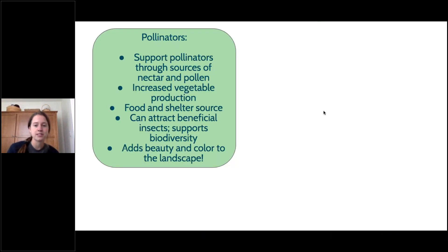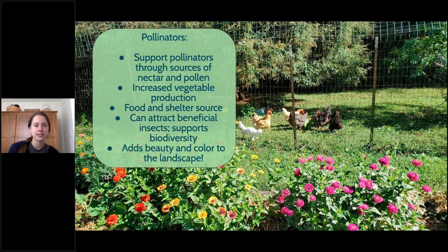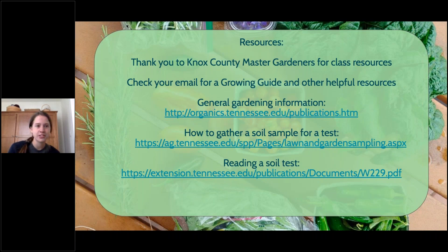We plant lots of flowers within our vegetables in order to attract good insects to the garden and provide food and shelter for different insects. It also adds beauty and color to the landscape. We have some resources for you to look at, and there will be an email coming to you with five or six PDFs from either Tennessee UT Ag Extension or from Beardsley Farm — printed materials you can take out into your garden as you're planning and prepping. We have about five minutes left if anyone has questions.